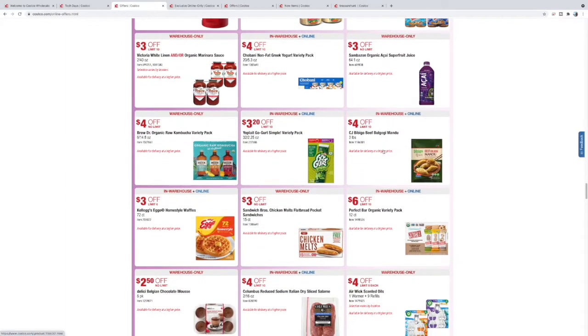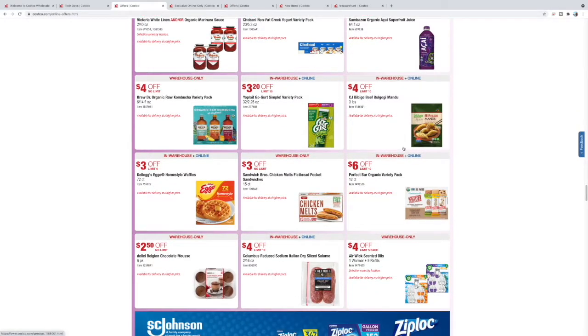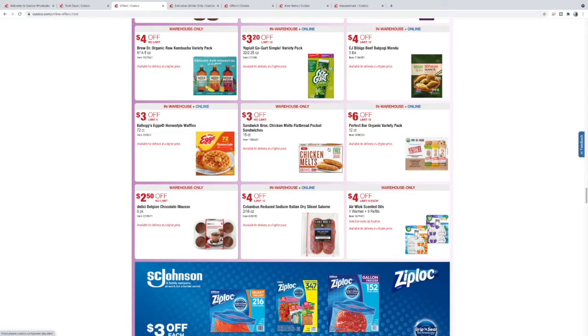Bulgogi — one thing we sadly noticed is that Costco bulgogi is no longer ribeye; at least the last one we bought it's basically chuck roast now. Beef prices. Lego my Eggo — these we've gotten a few times when traveling. We normally stop by Costco first and pick up some of these if we're staying at an Airbnb or extended hotel. Just freeze them and have them for breakfast — a quick easy meal on the road to save a few bucks.